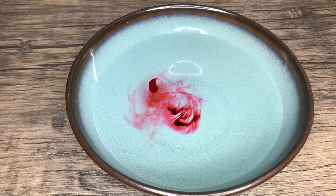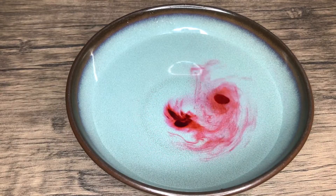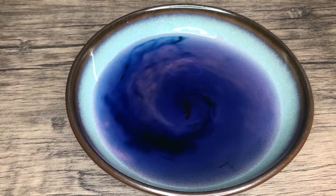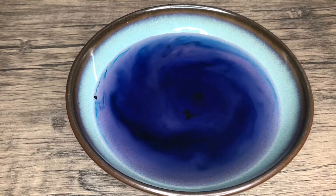It spins counterclockwise with the flow of the low pressure system. You might even see an eye start to form in the middle. Outer rain bands will start to form as well, and you'll notice they're going to spin faster than the water closest to the center.